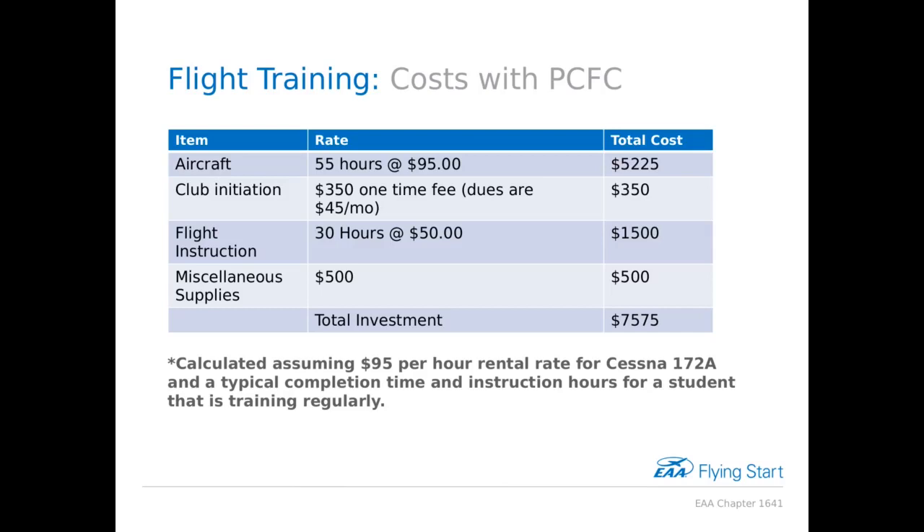There are a couple of different ways to train, but here are some example costs for the local flying club — the Parlor City Flying Club, also known as the Bloomsburg Flying Club. They have a training aircraft, a Cessna 172A, which they currently rent to members for $95 an hour. If you schedule a lesson, it's typically a two-hour block, but you'll fly about an hour to an hour and a half. In earlier lessons, you'll probably fly closer to an hour.